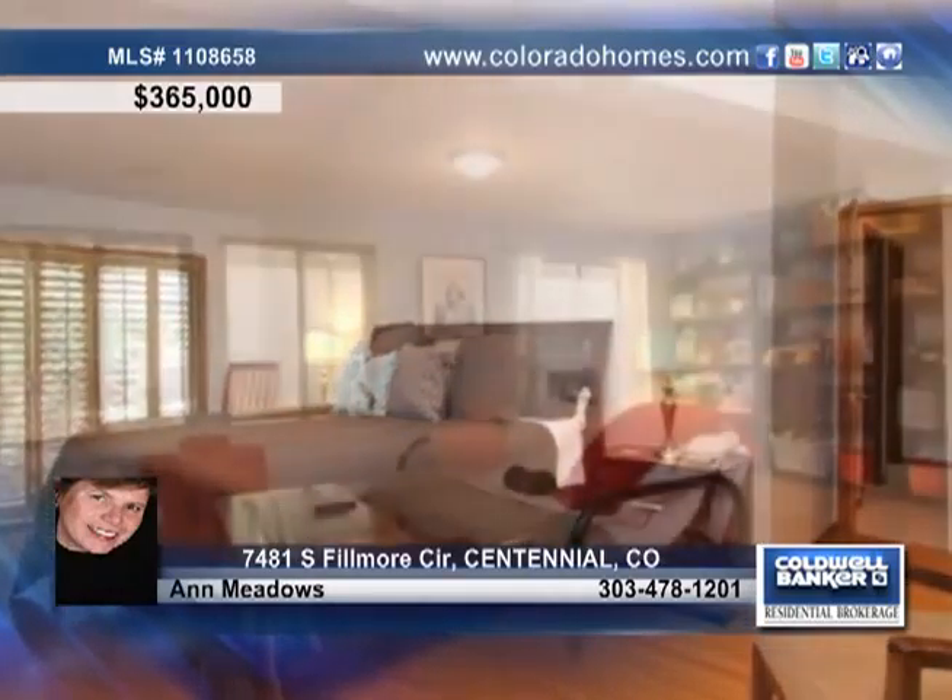There are six bedrooms and four baths, ideal for a large family, and a light and bright floor plan, wonderful for entertaining.